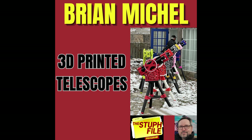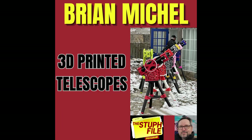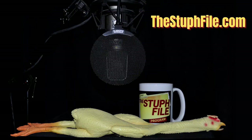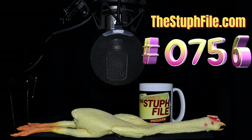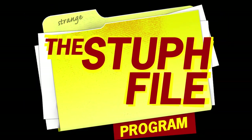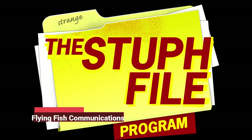People can go to 10telescopes.com — T-E-N telescopes dot com. Brian, thank you very much for taking the time to be on the program. Thank you so much, Peter. Brian Michel prints 3D telescopes. You can find out more at his site, and also at thestufffile.com — Stuff spelled S-T-U-P-H — show number 0756. You've just heard an exclusive excerpt from the Stuff File program with Peter Anthony Holder. To hear any or all of the full hour-long shows, visit thestufffile.com. A presentation of Flying Fish Communications.